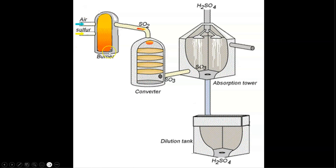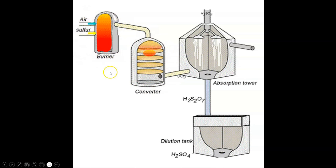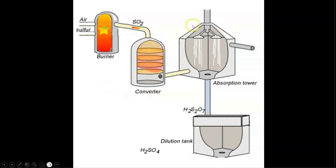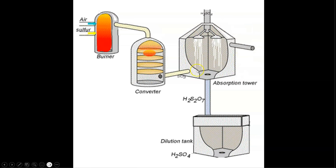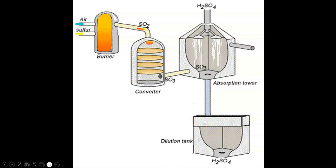With the King's Chamber functioning as the sulfur furnace, the ante chamber as the acoustic catalyst chamber, the Grand Gallery as the contact process chamber or absorption tower, and the Queen's Chamber as the extraction chamber.